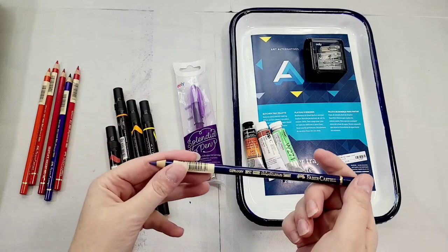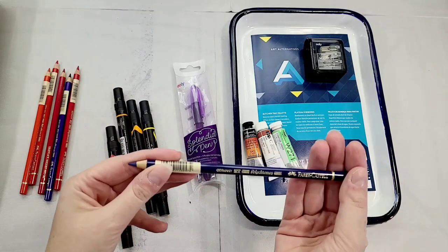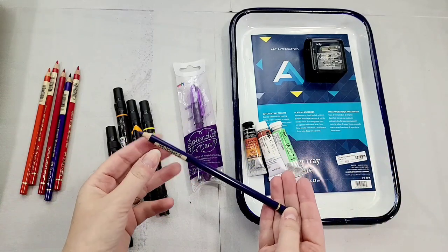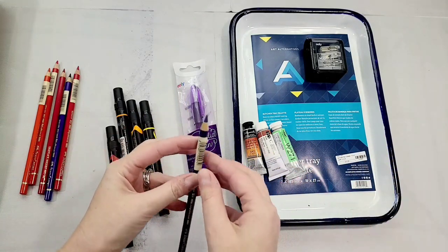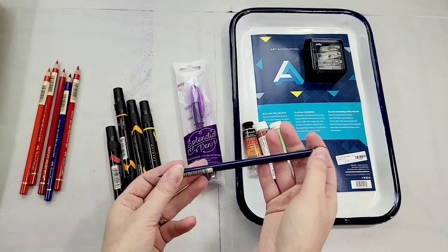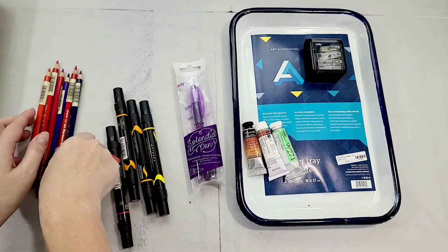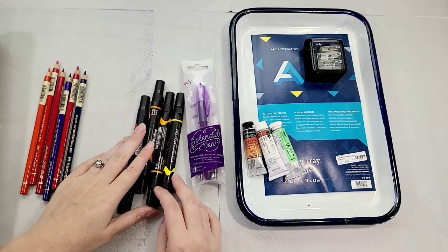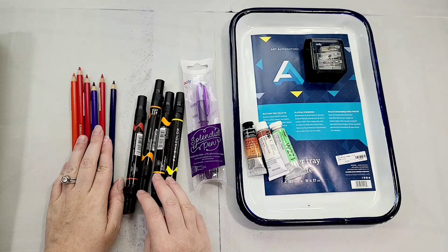Polychromos are Faber-Castell's top-of-the-line color pencils, and while I do like them, I also prefer watercolor pencils, so I'm a little salty about that. They do tend to be kind of pricey depending on where you're getting them from. I'm going to have to check the receipt now — nope, not in either bag. That's unusual for me. Maybe she didn't give me one.